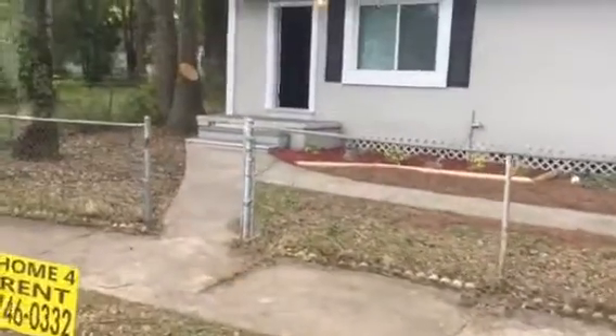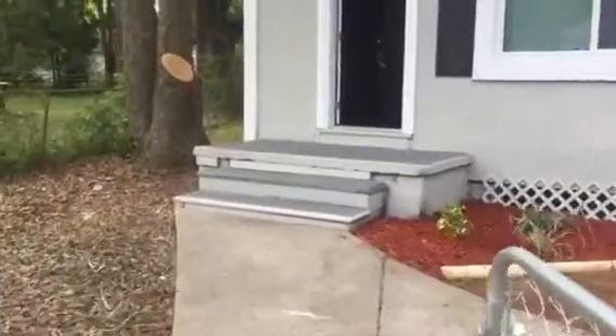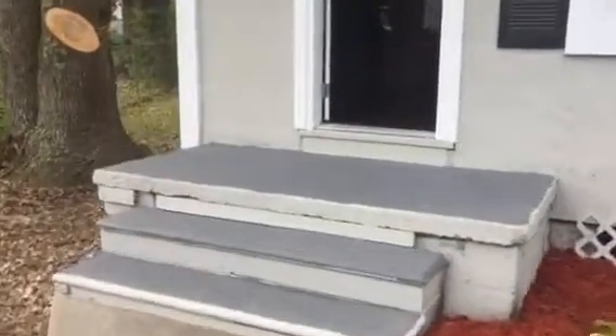As we walk up to the house I'll point out some more things we've done. As you walk up to the house, you'll walk into your living room.